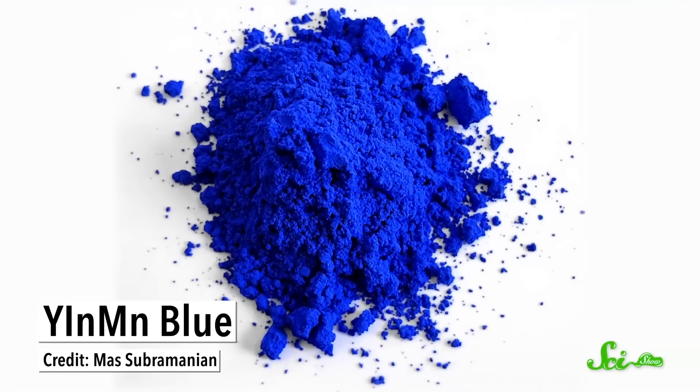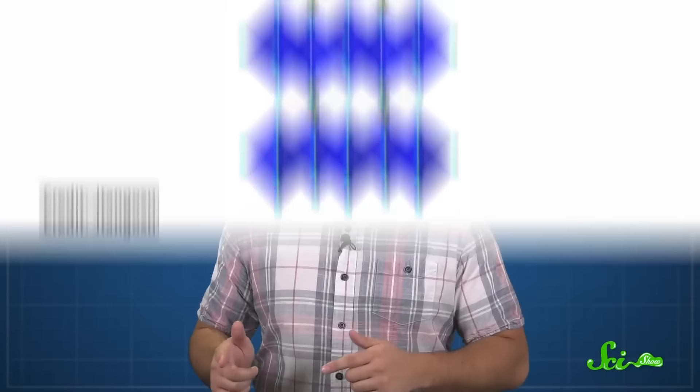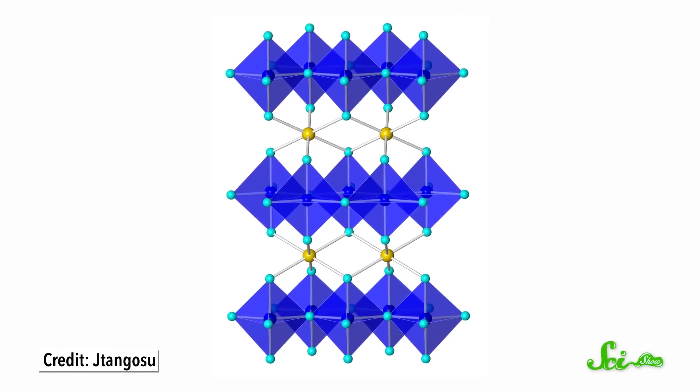Color discovery isn't just a thing of the past. In 2009, a grad student at Oregon State University was heating up manganese oxide and other chemicals to around 1200 degrees Celsius in hopes of generating a new, super-efficient electronic material. He hadn't made the next silicon, but he did create the first new blue pigment in two centuries. It was a bright blue, and because it was made at such high temperatures, the scientists knew it had to be a pretty stable chemical. Made of yttrium, indium, and manganese — along with oxygen — it was named YInMn blue.